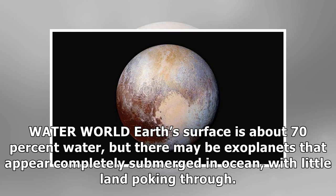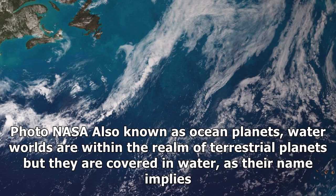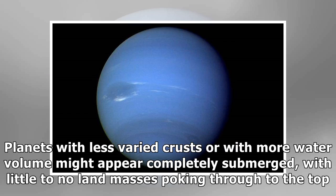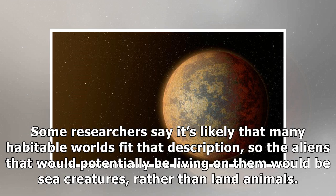Waterworlds: Also known as ocean planets, waterworlds are within the realm of terrestrial planets, but they are covered in water. Earth's surface is about 70% water, but that's after it has filled up all the places of low elevation in Earth's crust, like the ocean's deepest trenches. Planets with less varied crusts or with more water volume might appear completely submerged, with little to no land masses poking through to the top. Some researchers say it's likely that many habitable worlds fit that description, so the aliens potentially living on them would be sea creatures rather than land animals.